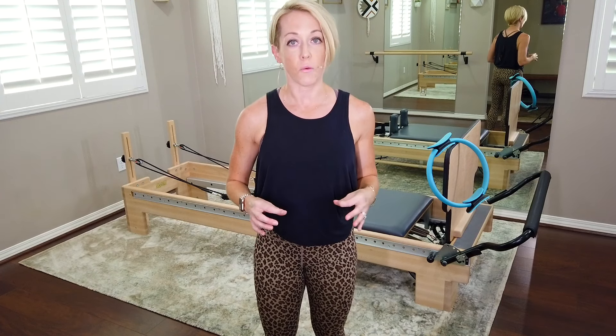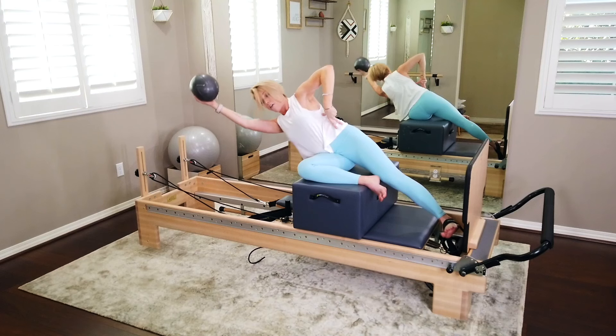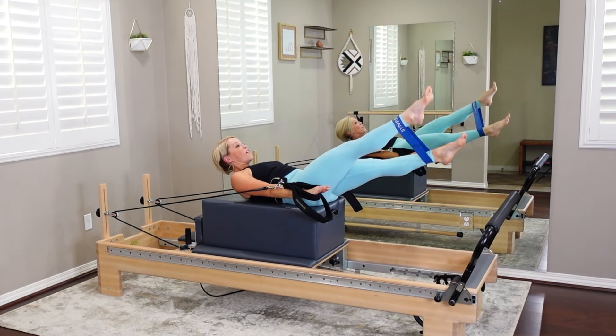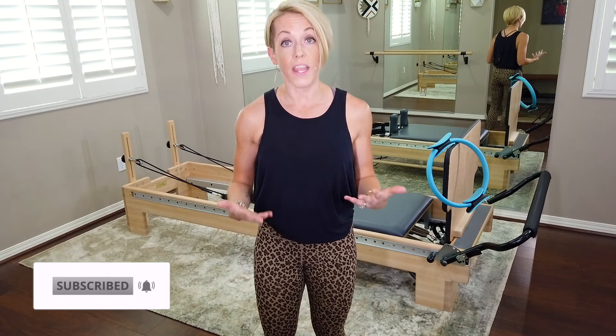You're going to use different props in every workout — things like the Pilates ring, your Reformer box, a Pilates ball, resistance bands, all kinds of props. So it's a fun thing if you have a Reformer at home or access to a Reformer — this is a great channel to visit frequently to get your Reformer workouts in.